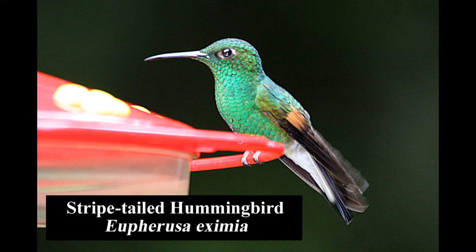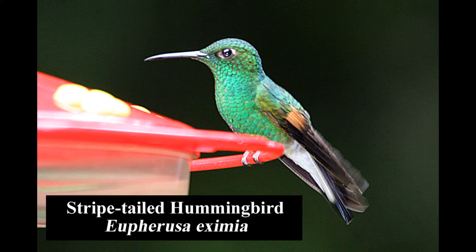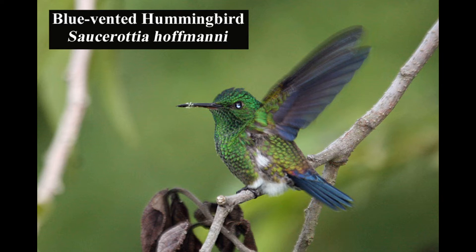The stripe-tailed hummingbird is a medium-sized hummingbird that is uncommon in montane humid forests, forest edges, and shade coffee plantations. The female is pale gray below. The blue-vented hummingbird is endemic from western Nicaragua to central Costa Rica. It is fairly common in forest edges, shrubby second growth, and gardens.